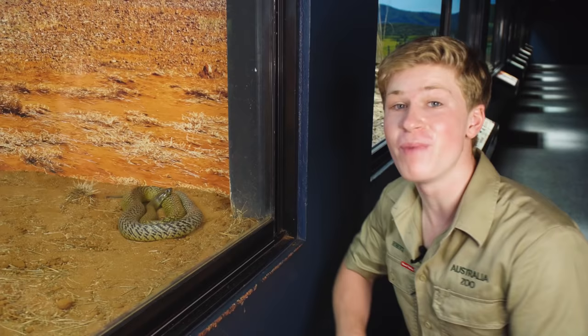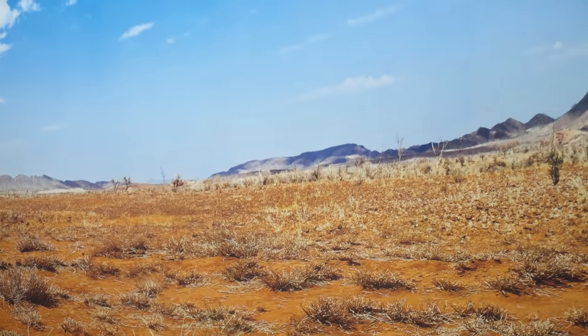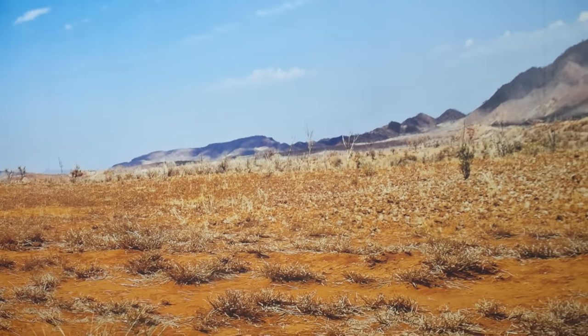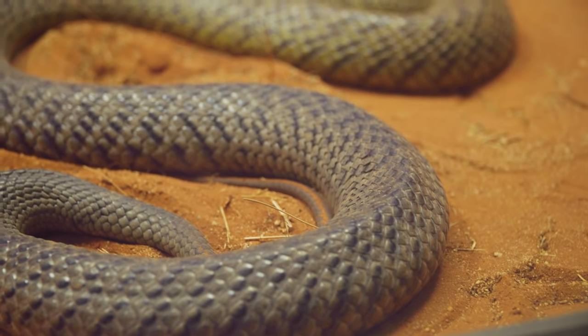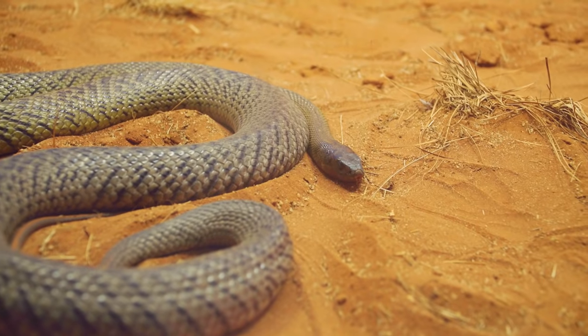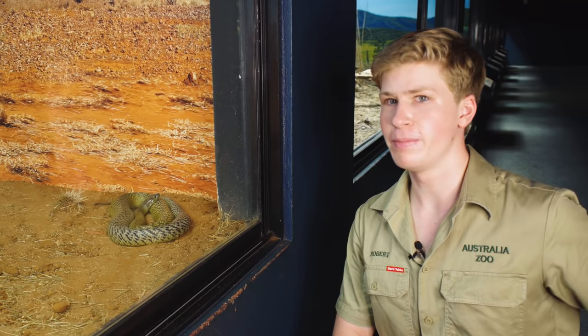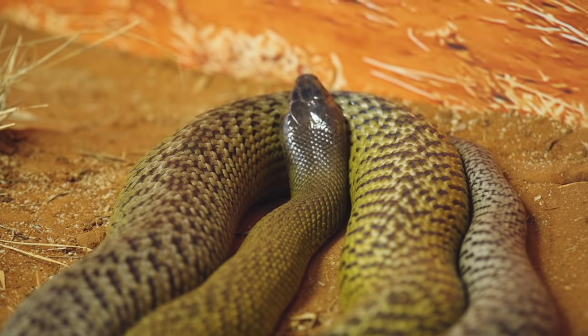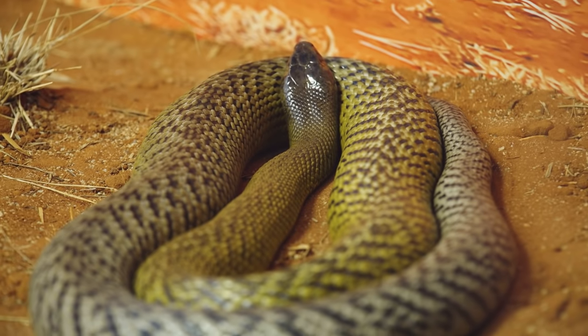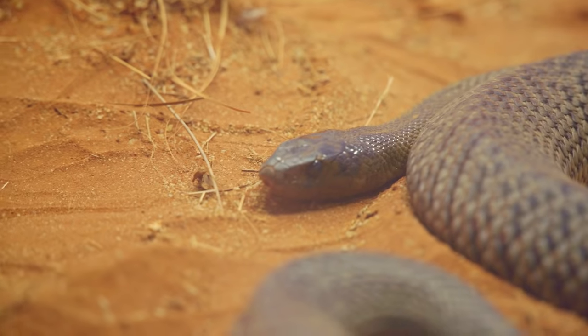My absolute favourite — the top of the heap — is just over there. This is the fierce snake, the most venomous snake in the entire world. They're only found here in the arid regions of Australia. The Simpson Desert is probably the biggest hotspot to find these guys and they are a magnificent snake. The venom potency of this particular species is incredible. You'd think being the most venomous snake in the world they'd probably be pretty angry having the name fierce snake, but they're not — they're actually pretty nice and docile. As a general rule we do need to give snakes a wide berth, but they're a very important and really special animal.